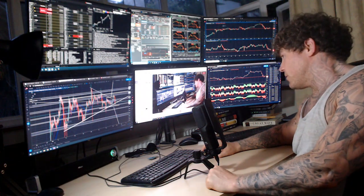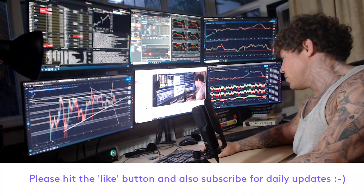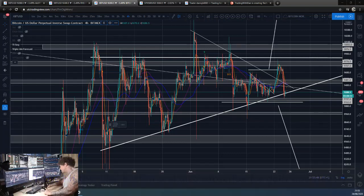Hey guys, how are y'all doing? Dan from Trading with Dan here. This is our Bitcoin evening wrap-up. I know the sound's okay this time, so that's good. We'll go straight over to those charts.